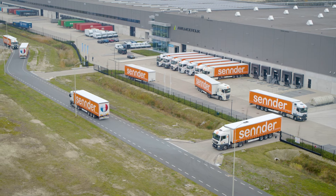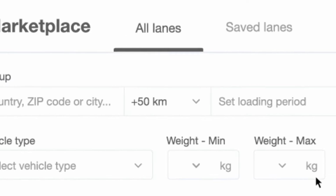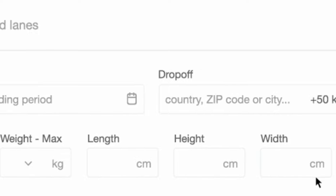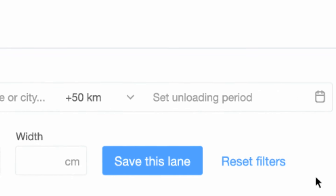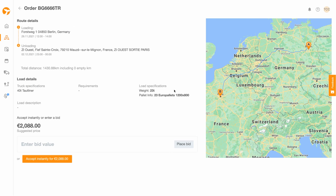Orcas has several separate features. The marketplace enables carriers to manage freight that's tailored to their needs based on their preferences. Smart algorithms suggest loads, bundle trips, and automate manual processes, saving time and money.